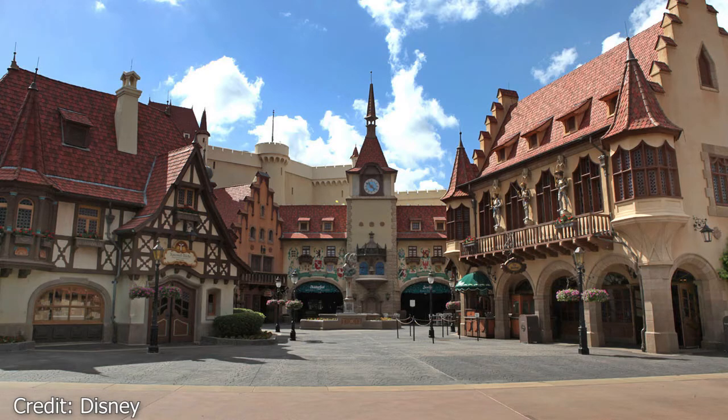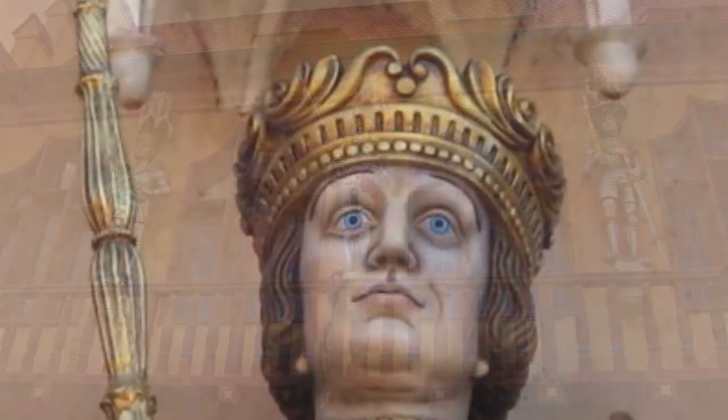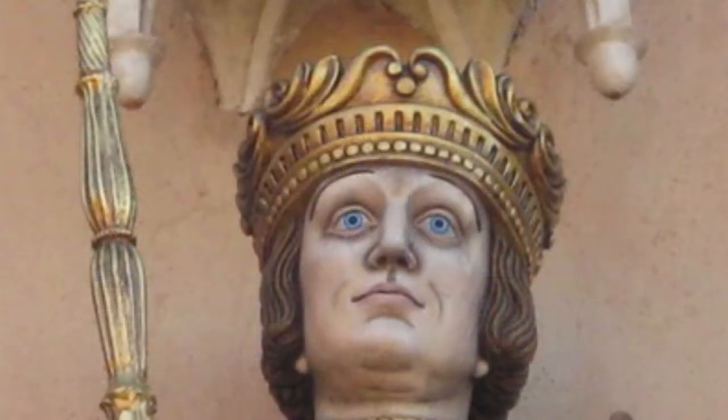Guten Tag from the Germany Pavilion at Epcot, where we will be able to find our next Hidden Mickey. Above the entrance of the Das Kaufhaus, there are three knights. The Hidden Mickey is on the crown of the knight on the left. This one is small, but easy to find if you know where to look.